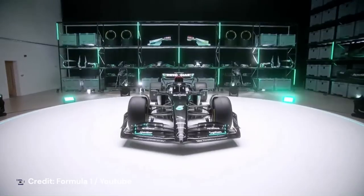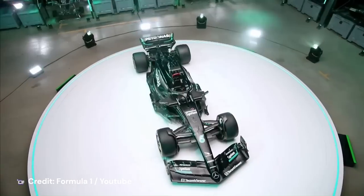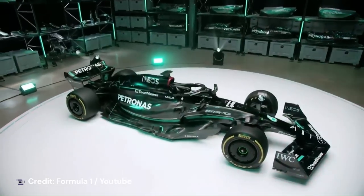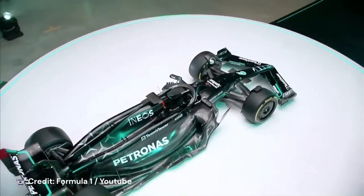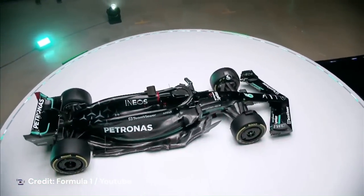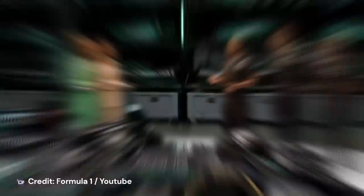Even if it's just to reduce the weight of the paint, the Mercedes W14 is a really clean and tidy vehicle, and it's pleasant to see it in black. Mercedes has stayed true to its original idea on the surface — a few little details were altered here and there — but as we all know, overall performance will be determined by the elements we cannot see. Pre-season testing may provide us with a hint, but we won't know for sure until qualifying for the season's first race in Bahrain.